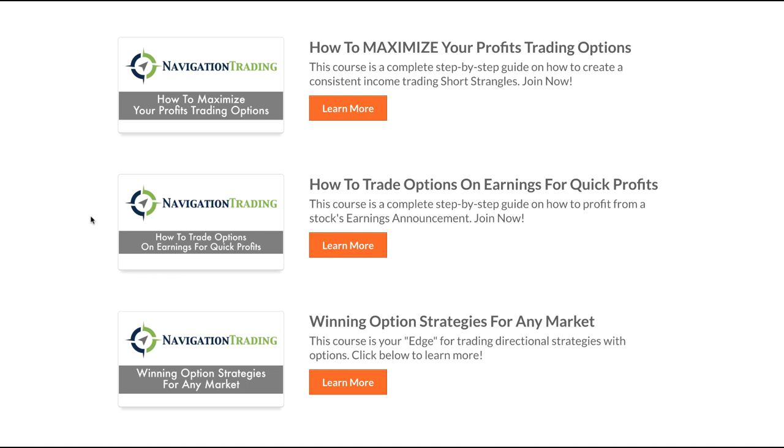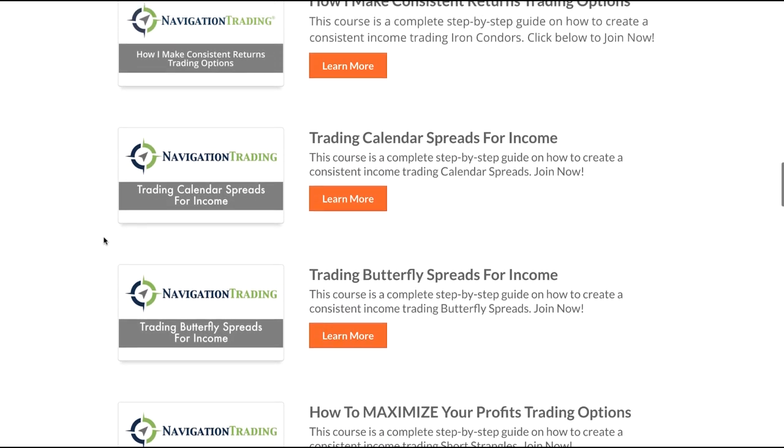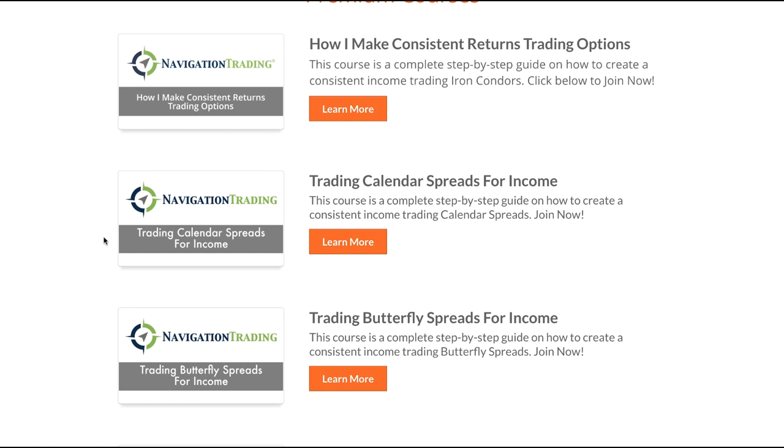I don't want to discount the other strategies because every one of them is an excellent way to trade options. But your goal when choosing the best option strategy course is to start with one or two strategies, master those, and trade them over and over. Paper trade them, then start small with just one contract at a time until you learn and master them. Then at that point, you can always go on to the secondary strategy courses.